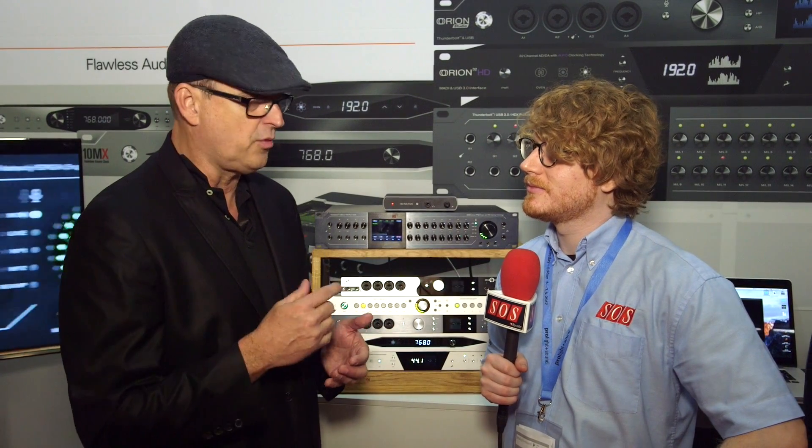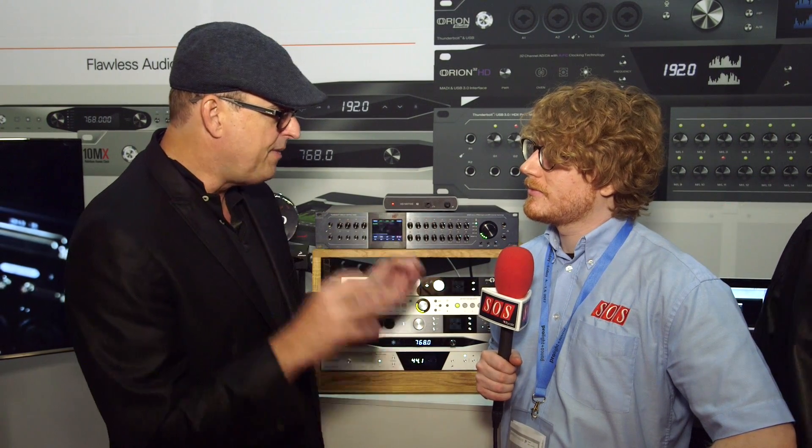We've also announced that we are going to be releasing Antelope's real-time mic modeling and mic preamp modeling. This is also going to be run on the engine that has done so well for us with these EQs and compressors. We're going to take that same real-time technology, the FBA, where we mimic the circuitry in real-time — not DSP, not buffered, and not delayed — and apply it very soon to microphones and mic preamps as well.